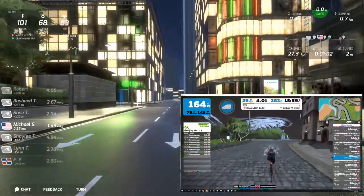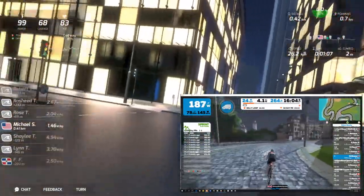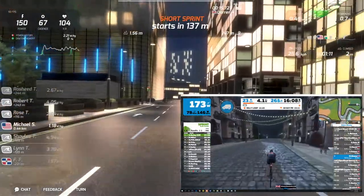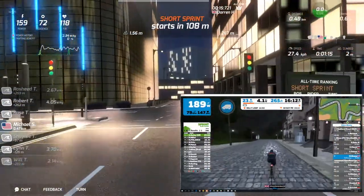If you look in the upper left, you'll see that it's showing power, heart rate, and cadence. That heart rate looks a little bit more realistic now. Apparently we have a sprint coming up, so I guess we'll do that.